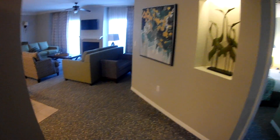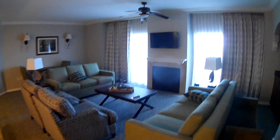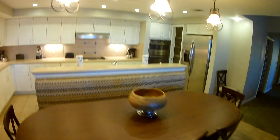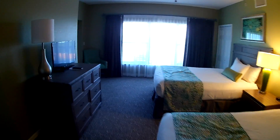Here's the regular four-bedroom at River Island. Looks like a living room area with a TV, kitchen, dining room table, refrigerator. Down this hallway, the first bedroom has two queen beds.